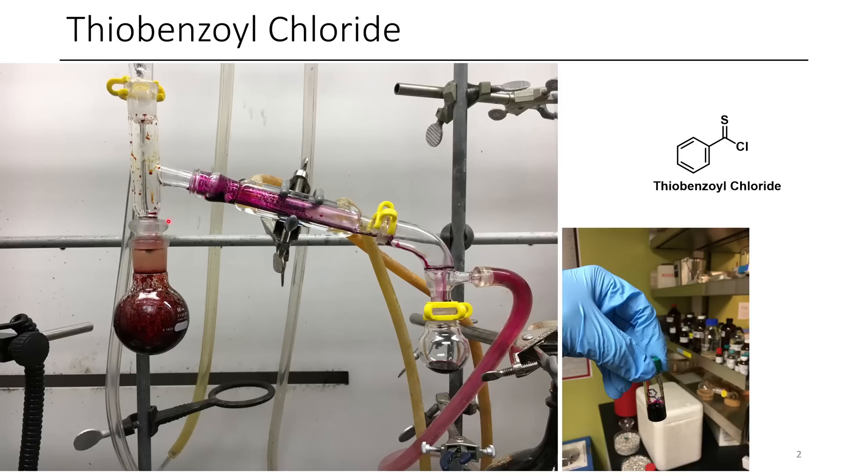You can see that this has been splashing up the tube but then all the distillate eventually came over, although the vacuum line is not looking too great. Here we have a nice vial of the stuff — it's a beautiful pink oil, and it's not super stable, which is kind of an issue for thiobenzoyl halides in general.